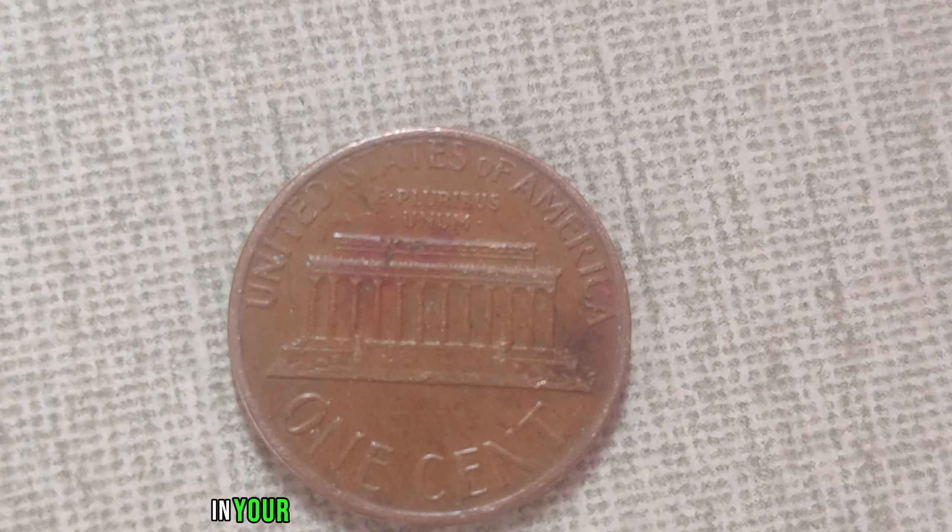We're delving into the captivating world of numismatics to uncover the astonishing story behind the 1994 no-mint mark Lincoln penny, rumored to be worth a staggering $1.1 million in today's market. Imagine stumbling upon a seemingly ordinary penny and discovering it holds a value far beyond its face. Unlike regular pennies minted in Philadelphia, Denver, or San Francisco, the 1994 no-mint mark penny lacks any indication of its origin.